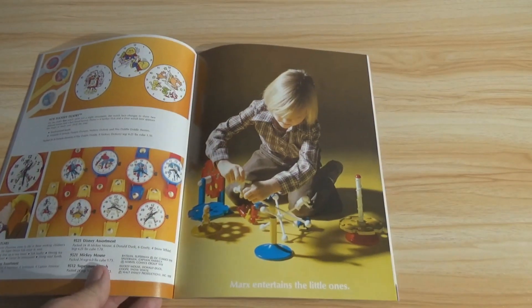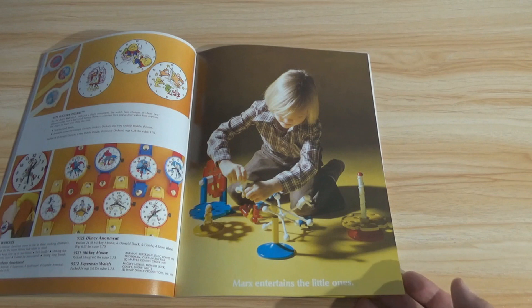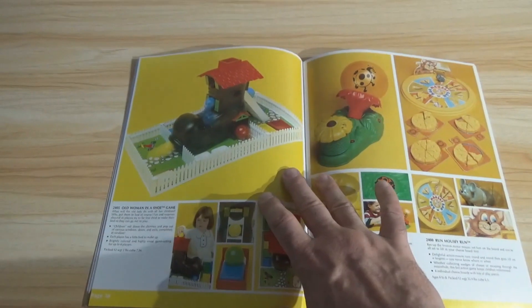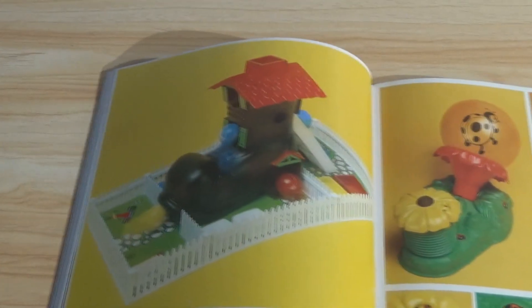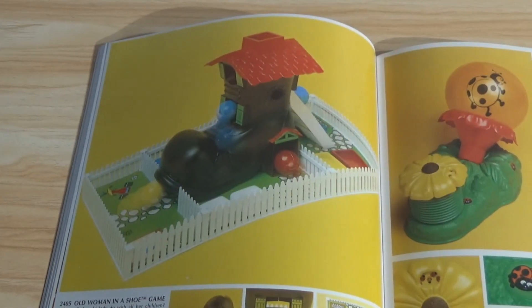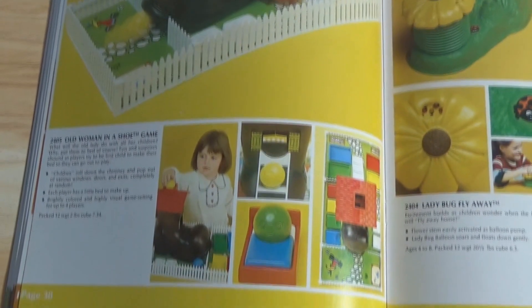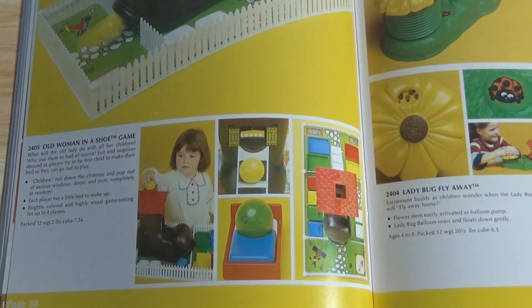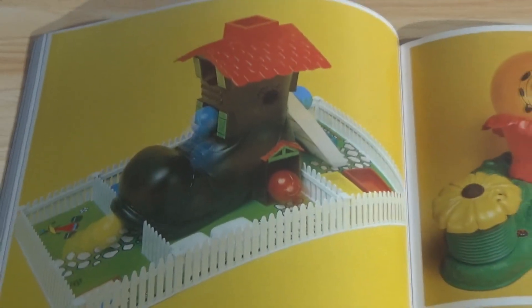Marx entertains the little ones. Look at this — Old Woman in a Shoe game. I know there are people that collect vintage games. I'm not really a fan of vintage board games, primarily because how do you store them? Unless you have a way to accommodate it. But weird novelty games like this — there's an appeal to it. Look at this one — Ladybug Fly Away. A little pump on there and I guess the balloon fills up.